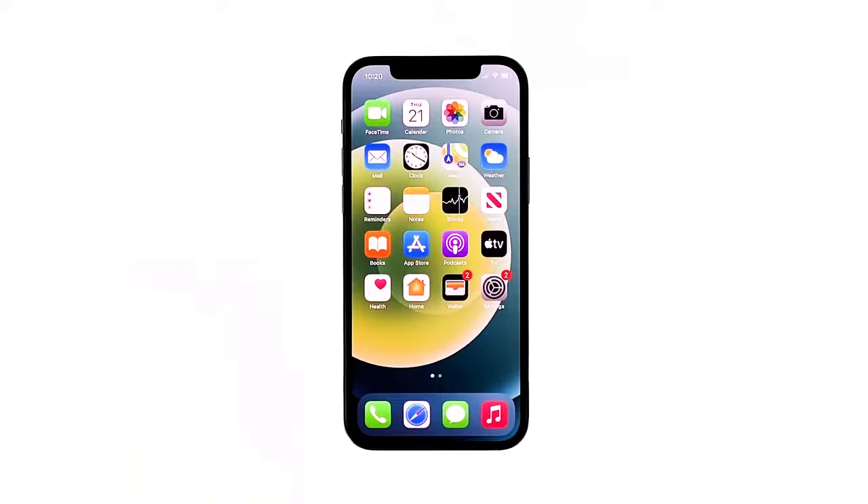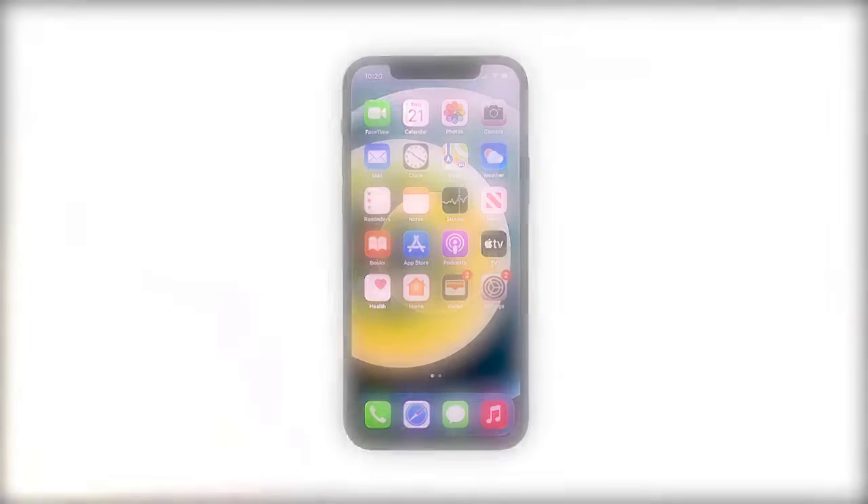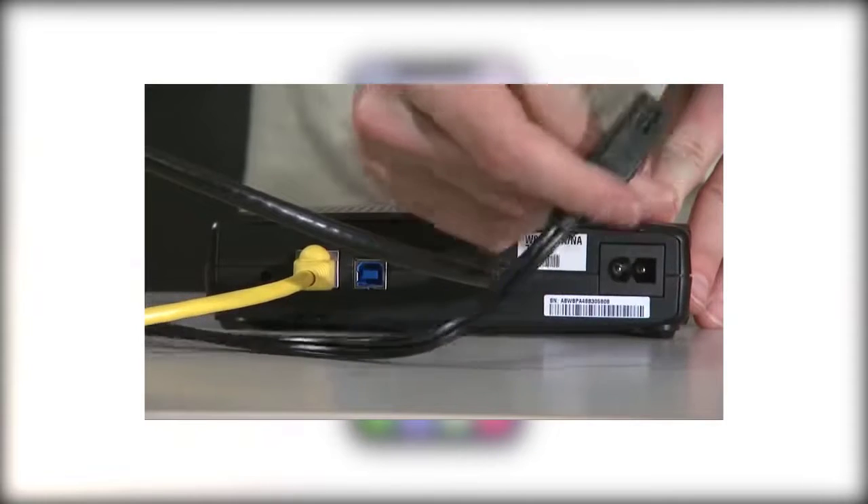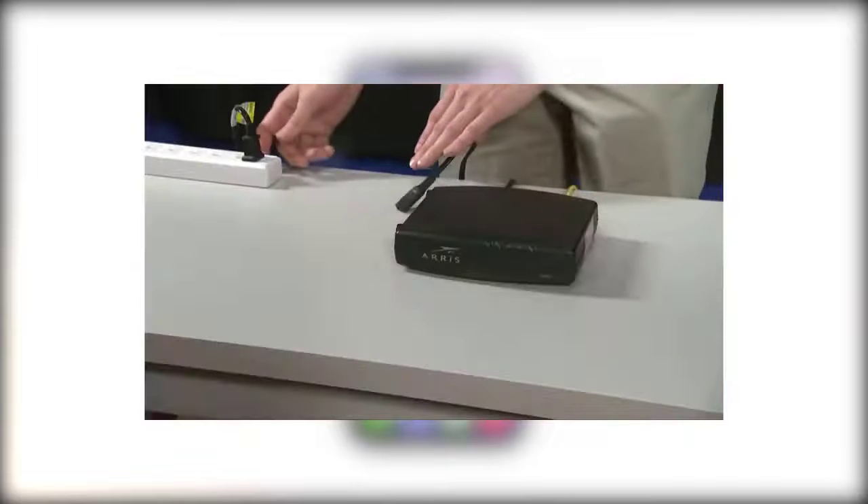Here's what you should do. First solution: restart your router and your iPhone. Before anything else, the first thing you have to do is to refresh the memory of your router and your iPhone. There's always the possibility that it's just due to a minor glitch in the systems of your devices. Unplug the router from the outlet or simply disconnect the power cord from the main unit and leave it without power for a minute or two.